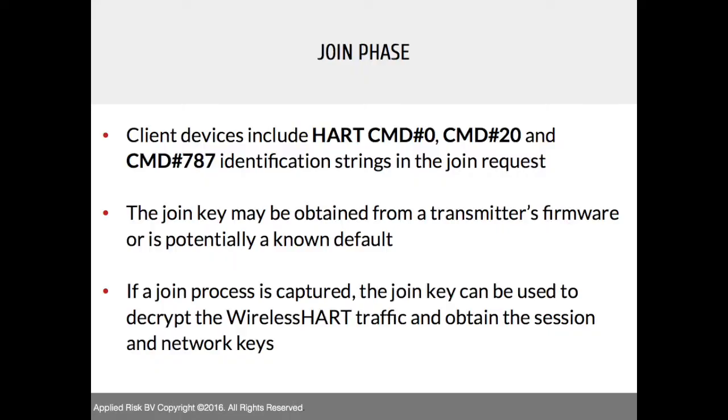Once you have the join key and join the device, you need to send certain HART commands as a client — CMD 020, 787, and others. The first is the short tag, the second is the long tag, and the last is the unique identifier. These commands are already embedded in the join request. How you get the join key depends on whether you're a legitimate user or a malicious actor — there are different options we'll get into in more detail.